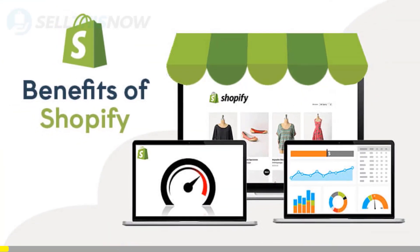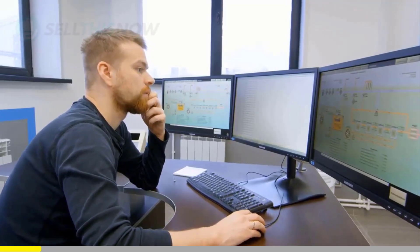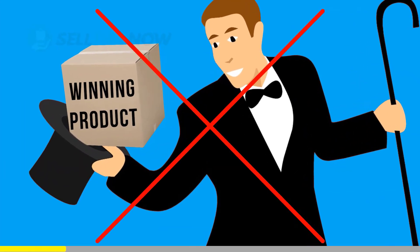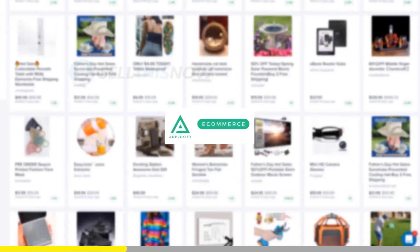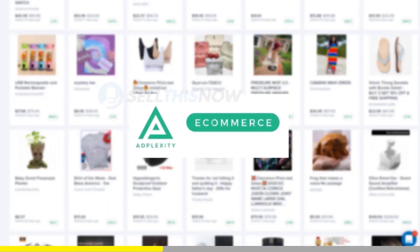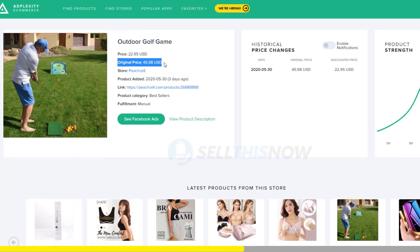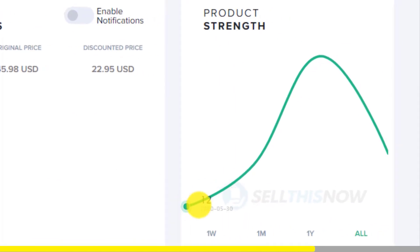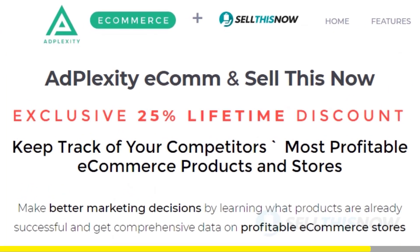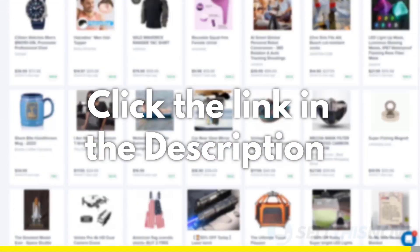We all know that Shopify dropshipping is becoming more and more competitive. Finding new products before everyone else is the name of the game. There is no magic or luck in this process — dropshippers with the best tools will always be ahead of the trend. AdPlexity is a premium research tool that gives you real-time data on top trending products. Unlike other research tools, it literally reveals the most profitable products and stores at the moment. They're the only one that can show you the hottest trending products in real-time, before they get saturated. We got you an exclusive 25% lifetime discount on your AdPlexity membership — click the link in the description to find out.